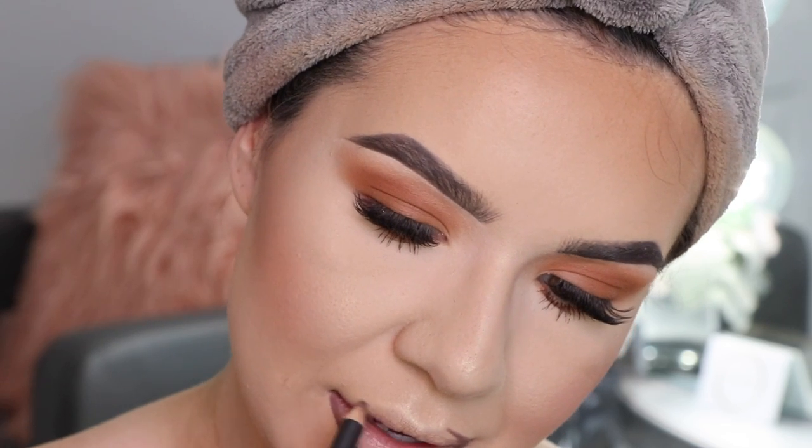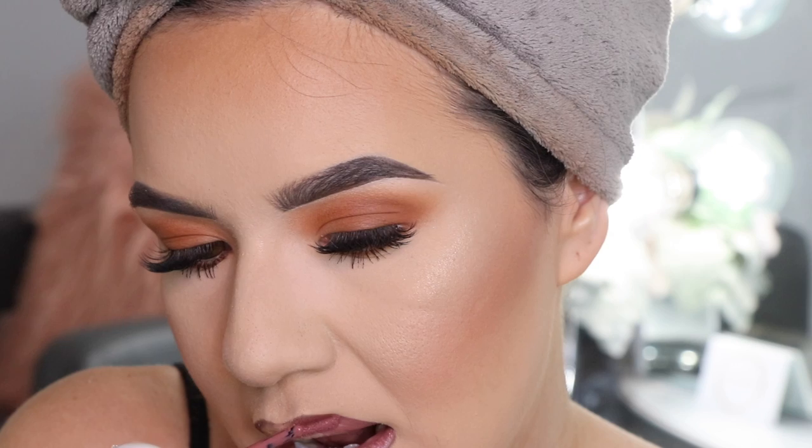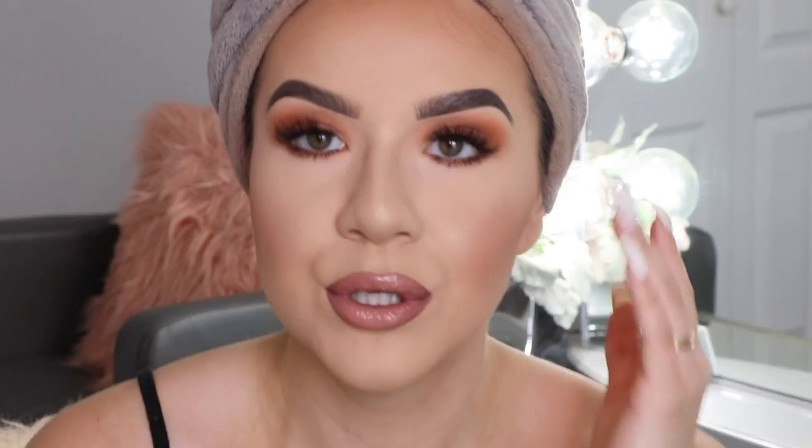Now moving on to the lips. I'm using the MAC Chestnut Lip Liner first, just to give a little contour to my lip line. Then I'm doing a mix — a little gloss and liquid lipstick, which is what I bounced back and forth with on the trip. The shade is the NYX Lip Lingerie in LOL, and then I'm going in with the ColourPop Ultra Glossy Lip in Curvy, applying it in the center to kind of mute the color. And basically, face makeup is done.